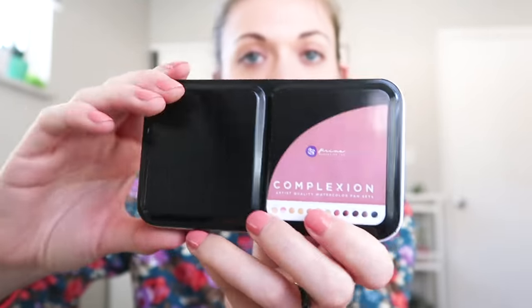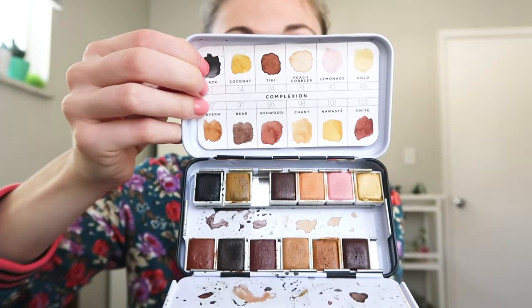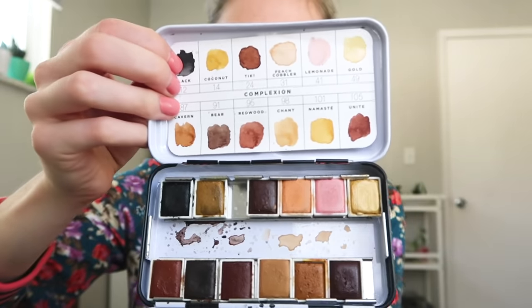You guys have seen me talk these up a storm in pretty much so many videos. By now you're probably sick of it, but these Prima watercolors are like my babies. They fit in my purse so I can take them anywhere. They have palettes for like every little occasion. For instance, this is probably one of my favorite palettes — this is the Complexion palette, and this palette is specifically catered toward skin tones.